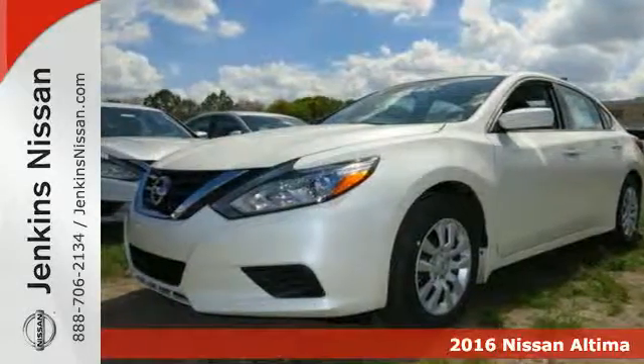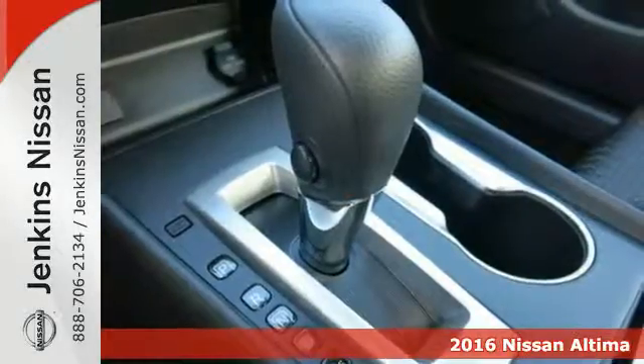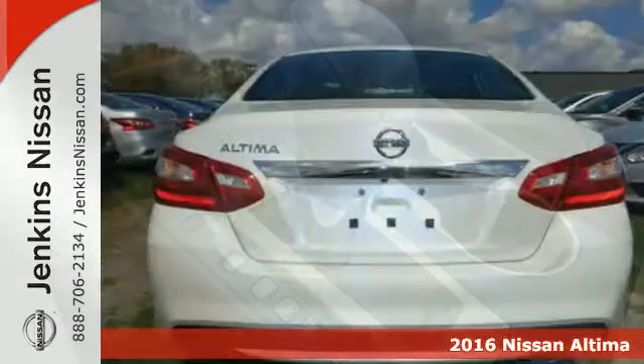It's a 2016 Nissan Altima. This Altima is about much more than turning heads — it's about delivering a thrilling driving experience.